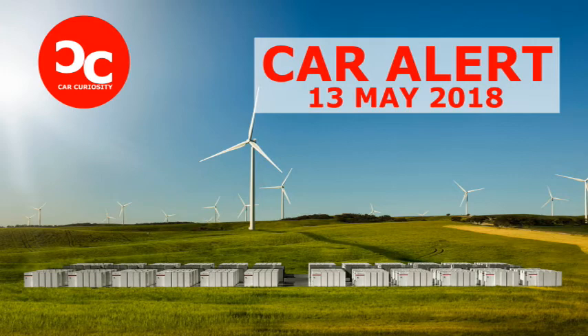State Premier Jay Wetherill was understandably delighted with the completion of the project, saying in a statement: 'While others are just talking, we are delivering our energy plan, making South Australia more self-sufficient, and providing back-up power and more affordable energy for South Australians this summer.' Wetherill added, 'The world's largest lithium-ion battery will be an important part of our energy mix, and it sends the clearest message that South Australia will be a leader in renewable energy with battery storage.'